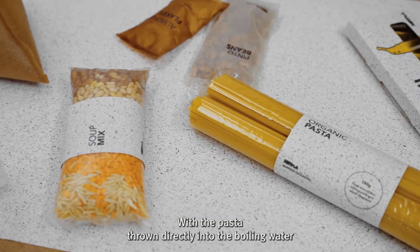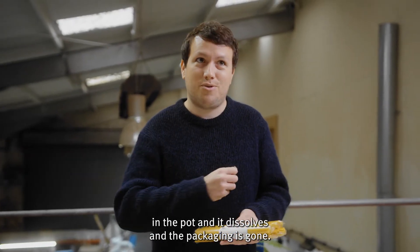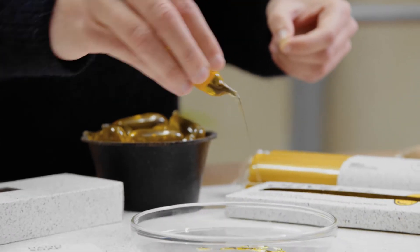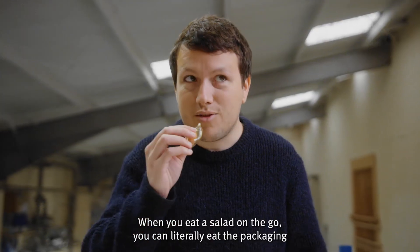With the pasta thrown directly into the boiling water in the pot, it dissolves and the packaging is gone. One of our latest developments is this olive oil pipette — when you eat the salad on the go, you can literally eat the packaging if you want.